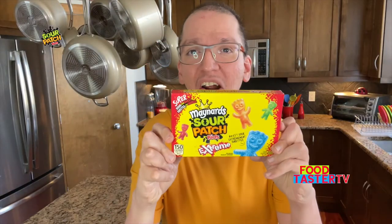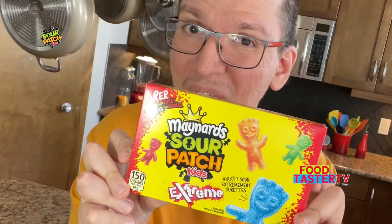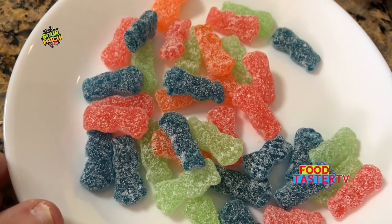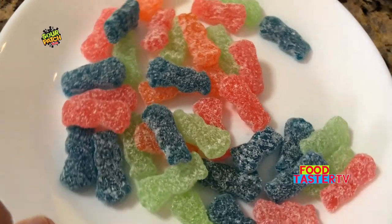I'm going to start with the Maynard's Sour Patch Kids Extreme. Sounds like it's going to be very sour. This is all of it that was in the bag — I see five pieces: blue, green, orange, and a slightly darker orange or maybe red. It smells absolutely heavenly. I'm going to try the orange one. Oh, that's very tart and has a really good orange flavor to it. It almost tastes like a real slice of orange. That's really good — it also has a little kick of orange zest flavor. I'm really enjoying this one.